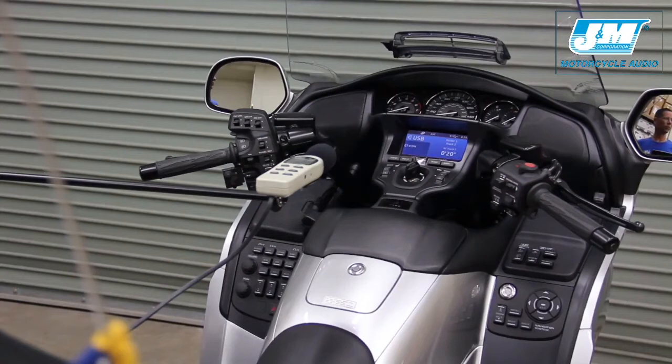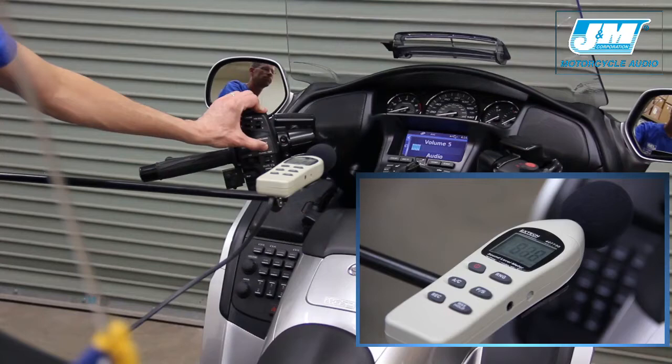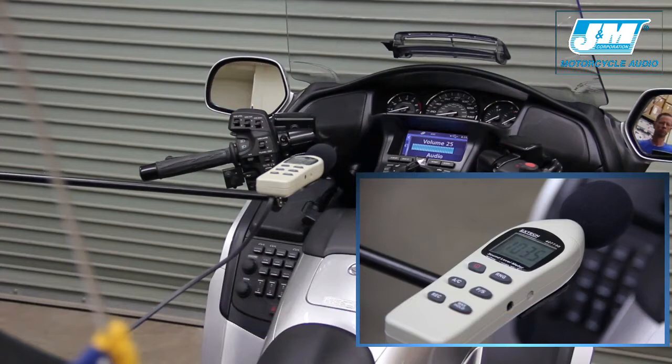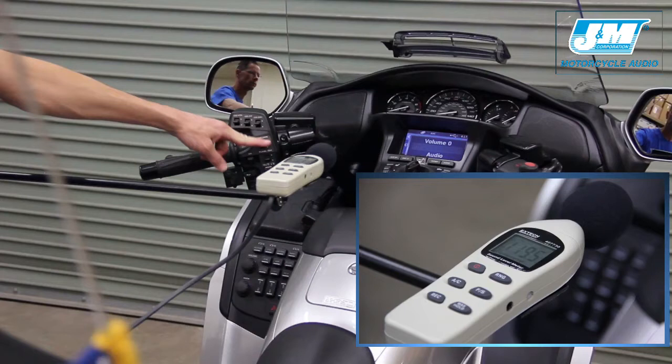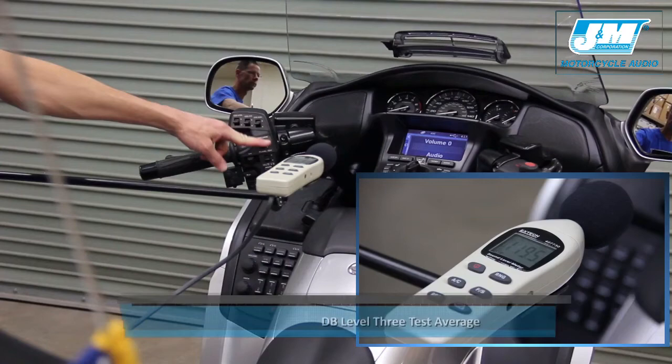We are going to take our decibel readings at a maximum volume level setting of 25, as above this level unwanted distortion can be heard. The stock speakers gave us a dB reading of 119.8 decibel average of the three tests.